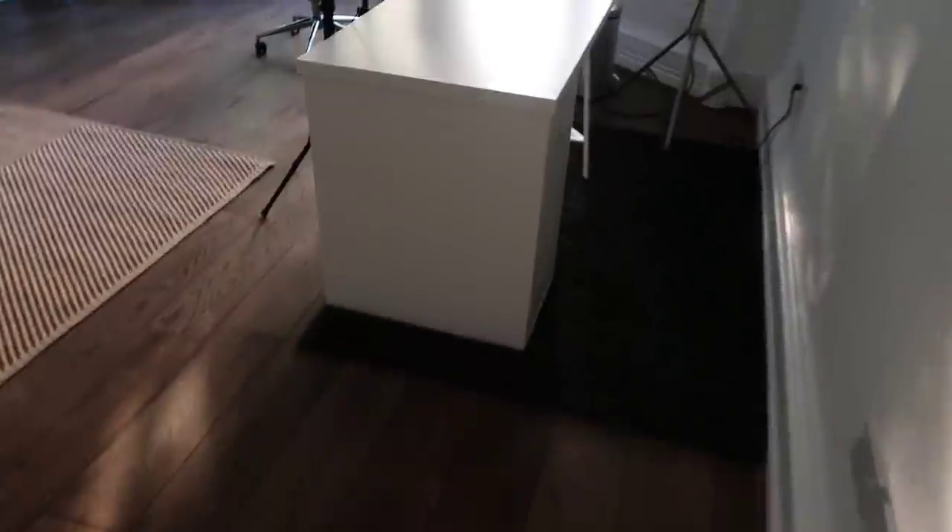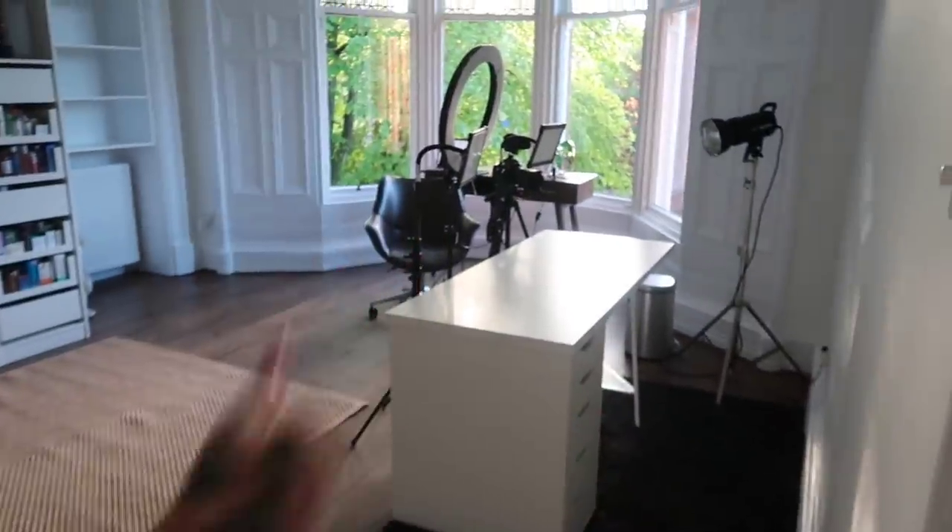I'm really happy with that desk. How excited can you get about a white desk, really? But see from the side when you come in, it's just nice and solid. I've got all the storage that I need.